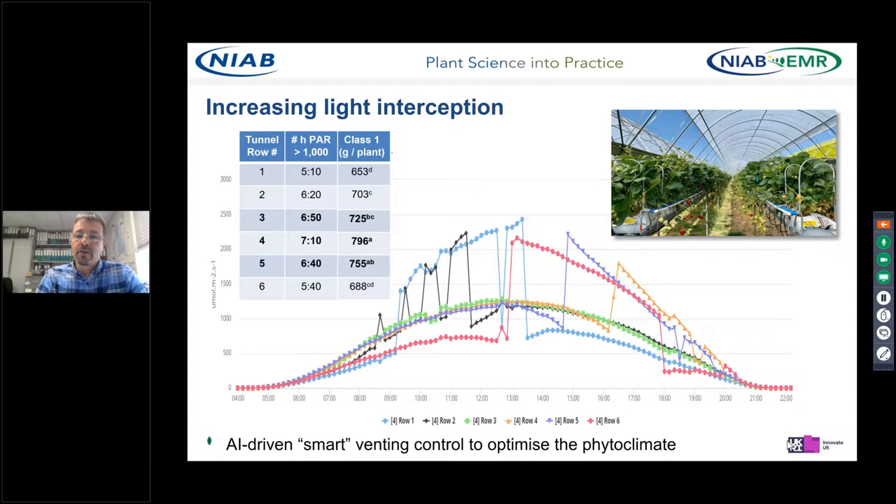One of the ambitions of the new project is to develop smart venting control to provide more light into those leg rows. Data taken recently towards the end of June shows that by operating smart venting control, we can increase light into those leg rows. Rows one and two have increased light levels in the morning, and rows four, five and six have increased light levels in the afternoon. One of the objectives of the project is to develop intelligent smart venting control to optimise the growing environment in different areas within the polytunnel.